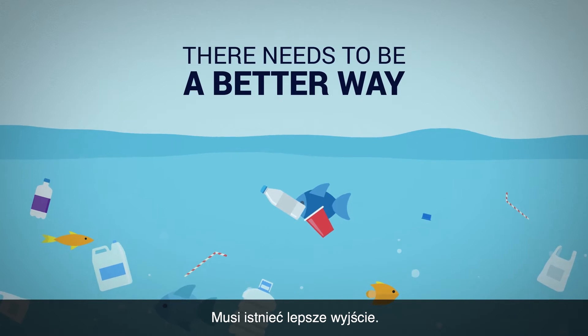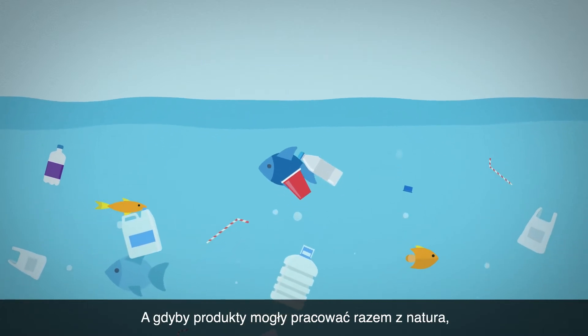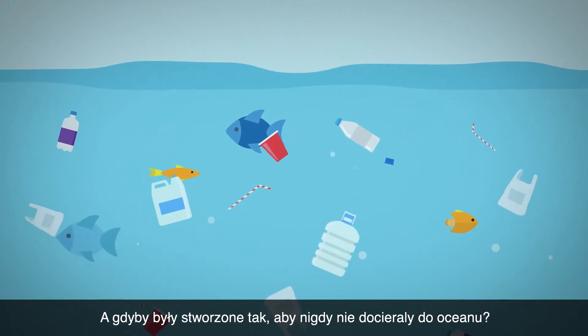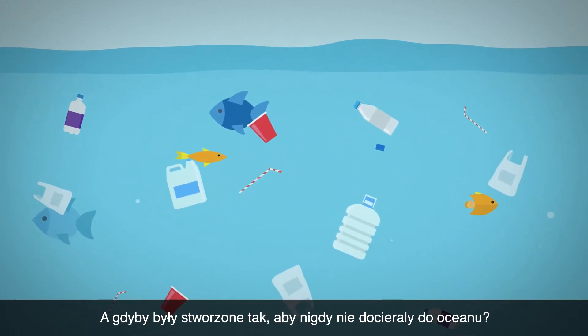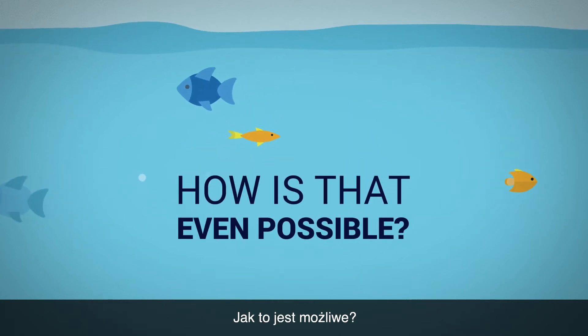There needs to be a better way. What if products could be designed to work with nature using smarter chemistries? What if they were designed to never reach the ocean? What if they could simply disappear? How is that even possible?